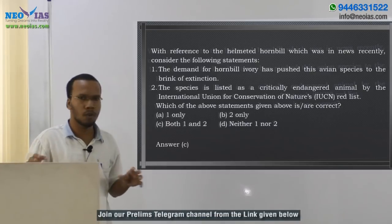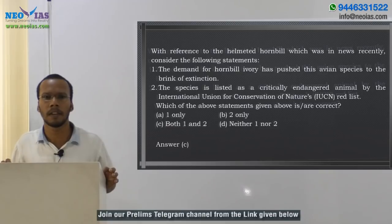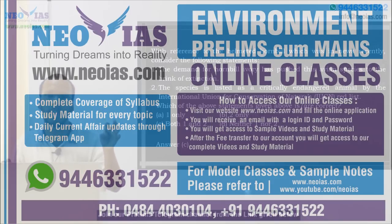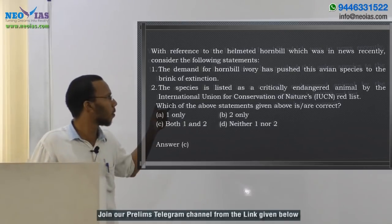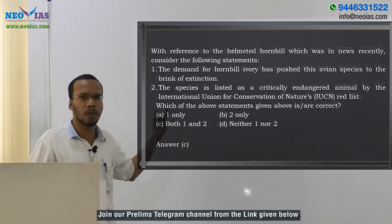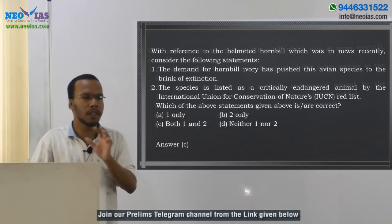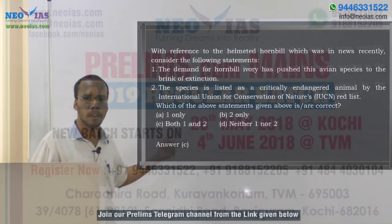Regarding exam relevance, UPSC has recently asked questions about critically endangered categories. Since helmeted hornbill is one of the most trafficked animals, we can expect a question on its critically endangered status. Here both statements are correct, so the answer is C — both 1 and 2 are correct.